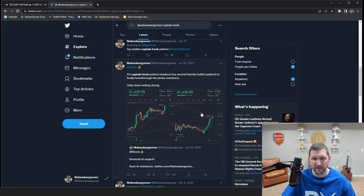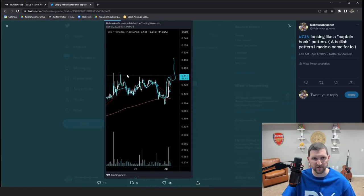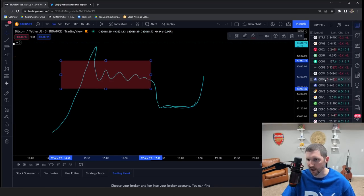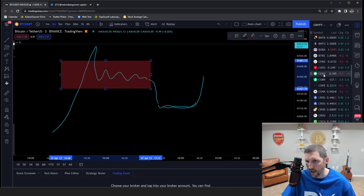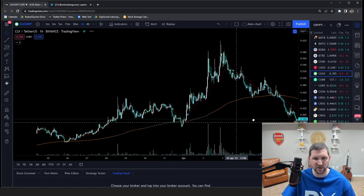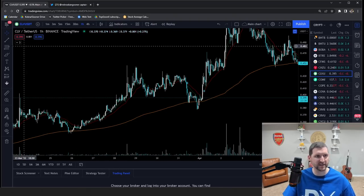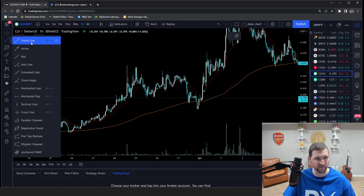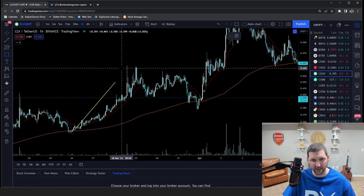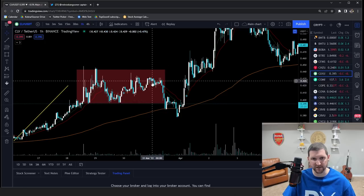We actually had a really nice one the other day on the CLV chart that played out great — this is on April 1st on the one-hour CLV chart. You've got this nice upward movement, and then a nice sideways consolidation.